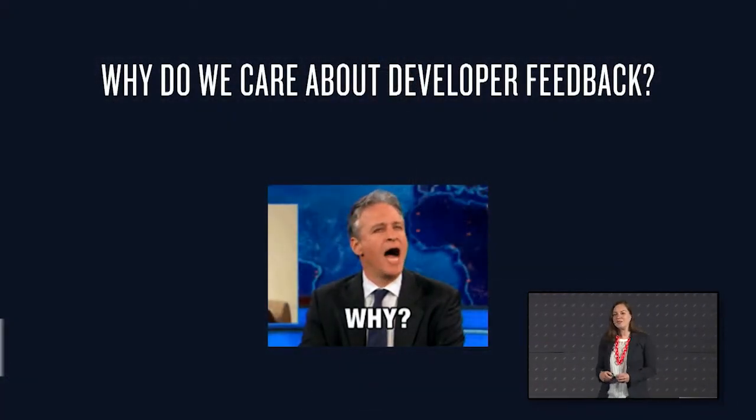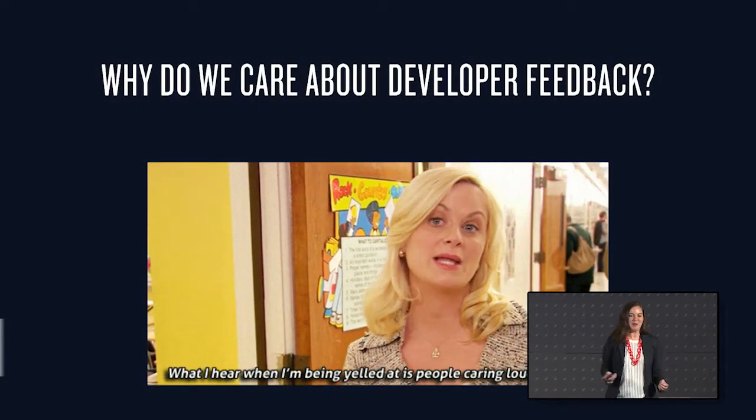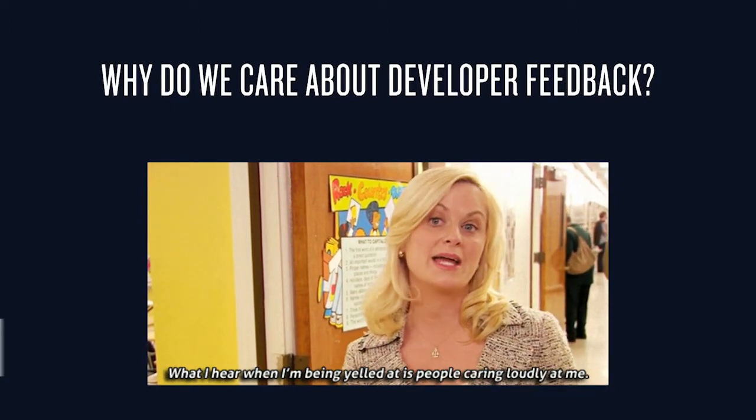Which brings us to the core question: why do we care about developer feedback on documentation? That hearts and minds mission is really at the center of it — it's our key way to know whether we're doing that. Whether or not we win developer hearts and minds is a tough metric to quantify. Twilio has over 2,000 individual pages of documentation, which is a lot to maintain even with a dedicated team. Feedback is one of the ways we have an angle to learn where we can improve and where to pay the most attention for our roadmap. As Leslie Knope says, what I hear when I'm being yelled at is people caring really loudly at me — when we engage with our detractors, we have the opportunity to learn where we can affect them the most.